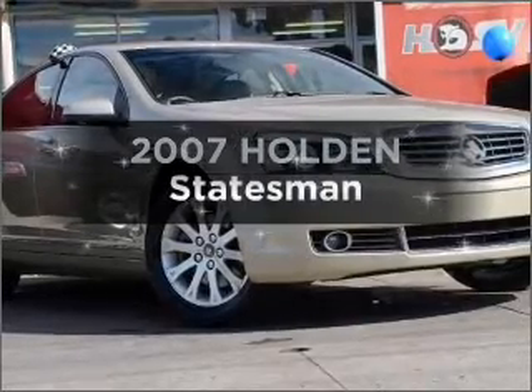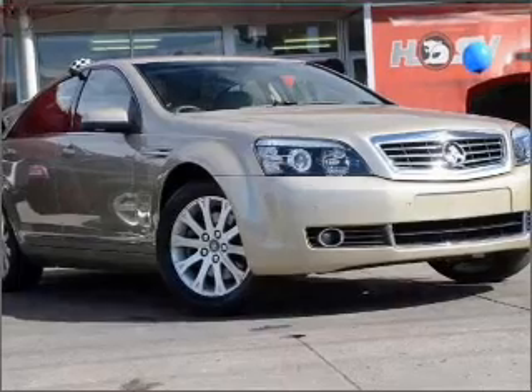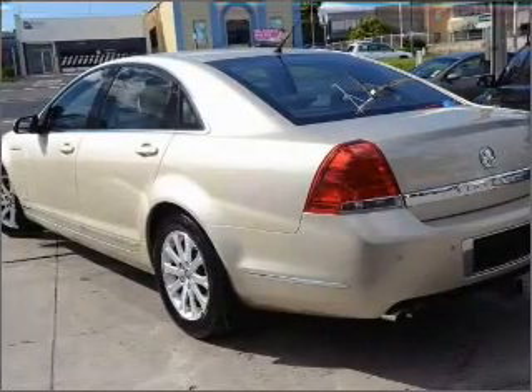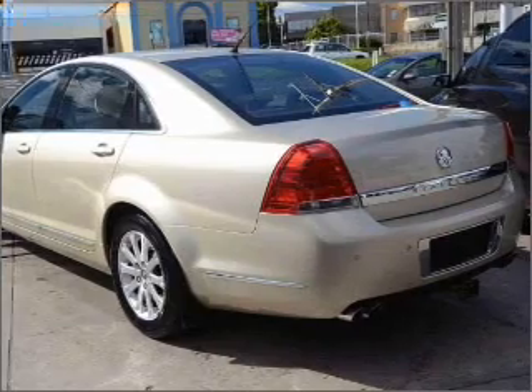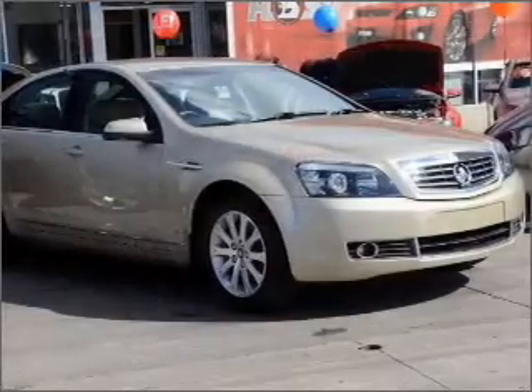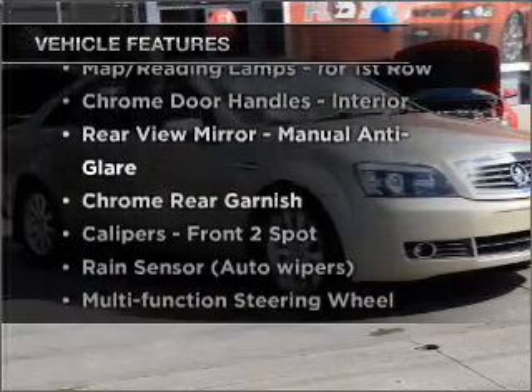Interested in a 2007 Holden Statesman? This is the vehicle you've been looking for, with a powerful 8-cylinder engine that responds smoothly to its automatic transmission. Plus enjoy these notable features that are included in this ride.